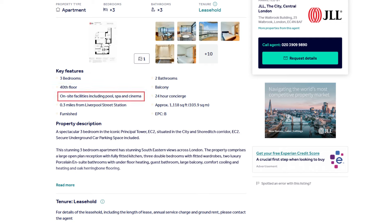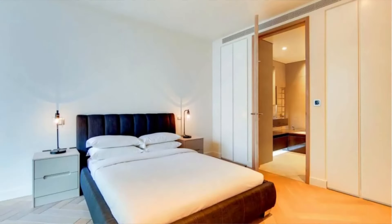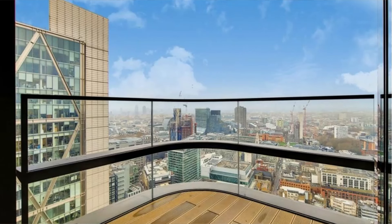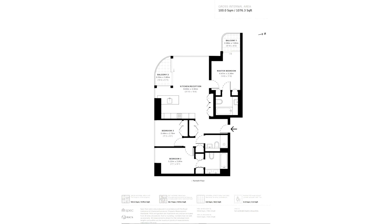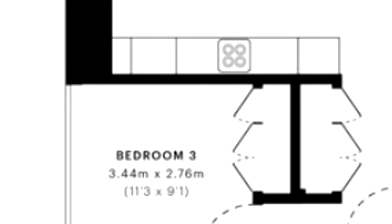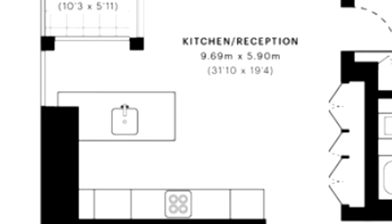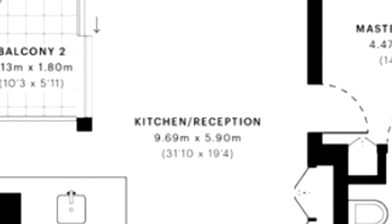Being on the 40th floor, the views you get have got to be quite amazing. On-site facilities include a pool, spa, and cinema. It's a few minutes from Liverpool Street Station with Old Street also very close. Looking at the photos, there's a truly abundant amount of natural light coming into this apartment, along with those amazing views. The floor plan layout looks great — three decent bedrooms, the smaller being three by two metres. As a new build, it has an open-plan kitchen together with the reception room, a balcony with amazing views, and two bathrooms.